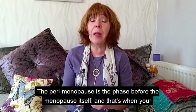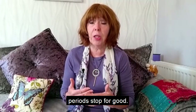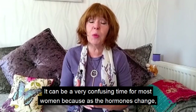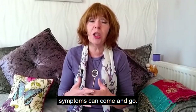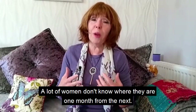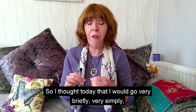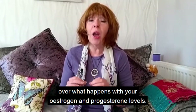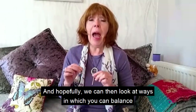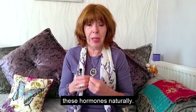The perimenopause is the phase before the menopause itself — that's when your periods stop for good. It can be a very confusing time for most women because as the hormones change, symptoms can come and go. A lot of women don't know where they are from one month to the next, so today I'll go very briefly and simply over what happens with your estrogen and progesterone levels.